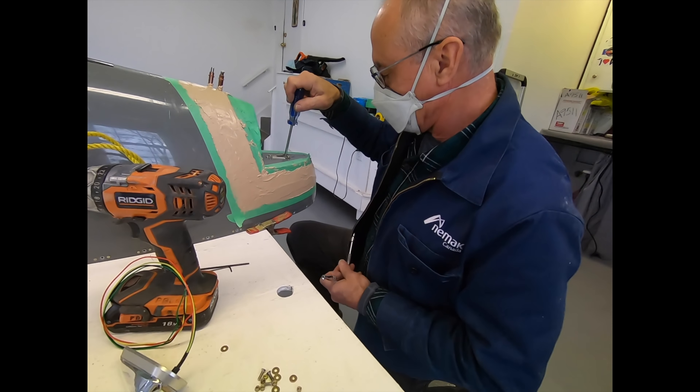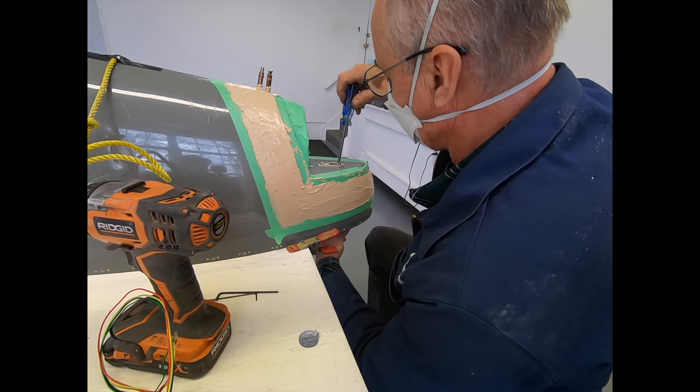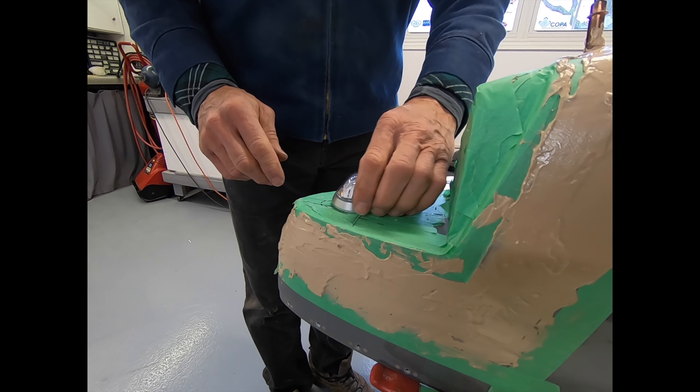So that was a lot. While I was stuck in the office dealing with all that, brothers John and Perry got the aero leads installed on one of the wingtips.